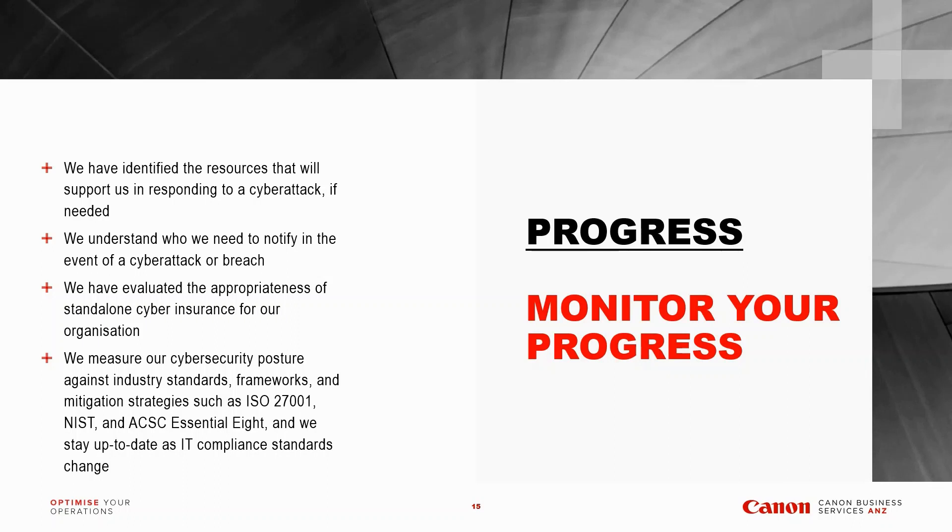There's a lot to cover — know your environment, manage your technology and people, and ultimately monitor your progress. If this IT checklist sounds like a lot, that's because it's meant to. Security management has become more complex and more important than ever for companies of every size — it's no longer just for the enterprise; it's for small and medium-sized businesses as well.